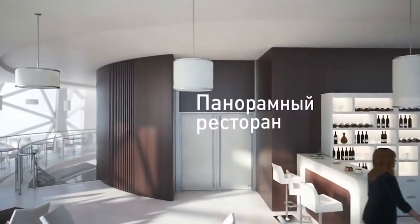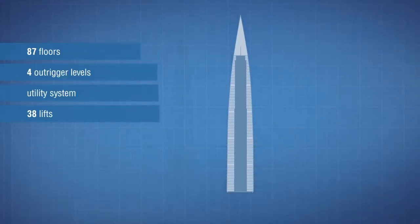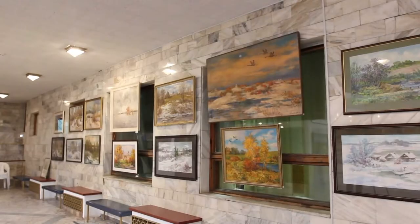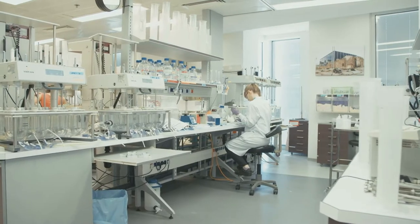In the building, you'll find a restaurant on the top floor, an observation deck, 33 lifts, and an outdoor amphitheater that overlooks the bay. There are multifunctional blocks near the tower that feature shopping malls, art galleries, a sports complex, an educational center, a research complex, and more.